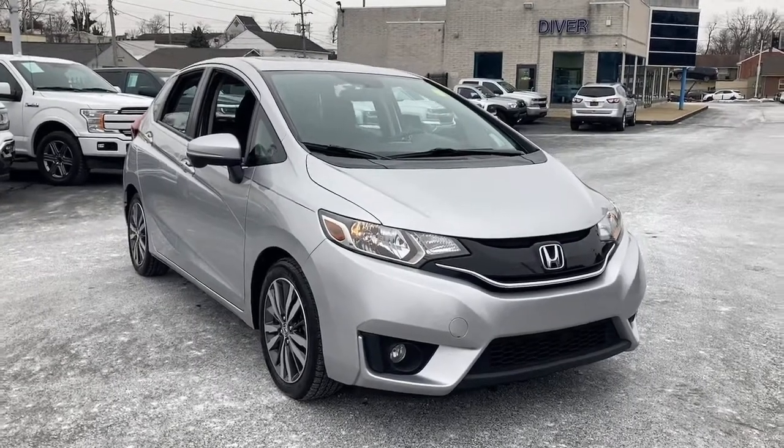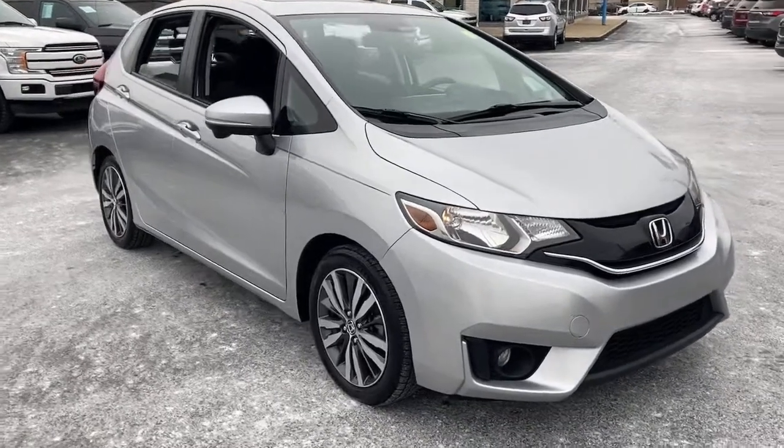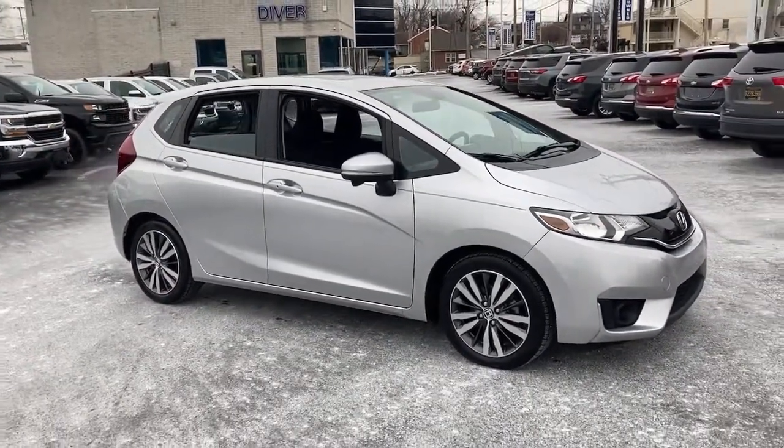This could be the car for you. The 2015 Honda Fit. With less than 100,000 miles on the odometer, this vehicle provides excellent value.